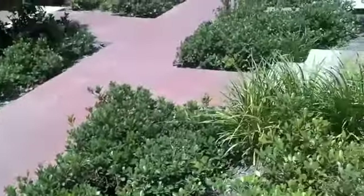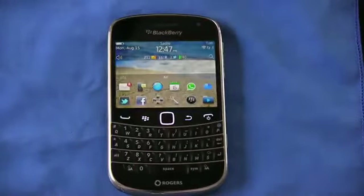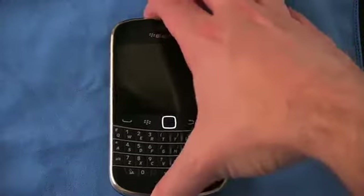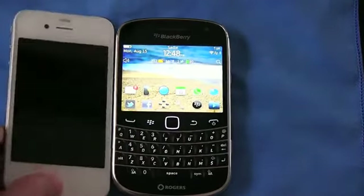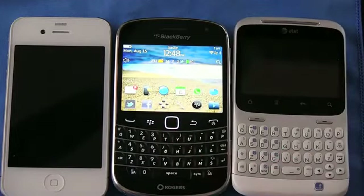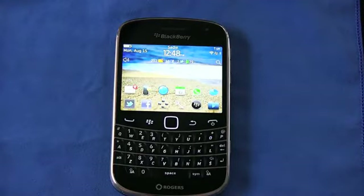Overall, I've been thrilled with the Bold 9900. From a build quality standpoint to a usability standpoint, it's a phone I actually enjoy using, and if that's any testament, this is the phone that's going to live in my pocket — not an Android device. I know people say RIM's dead, why use RIM, BlackBerry forever, iPhone forever, Android's the way to go. But a phone OS, at least for me, isn't representative of my personality or who I am. I use what's best for me at the time, and I don't have any knock on iOS or Android.